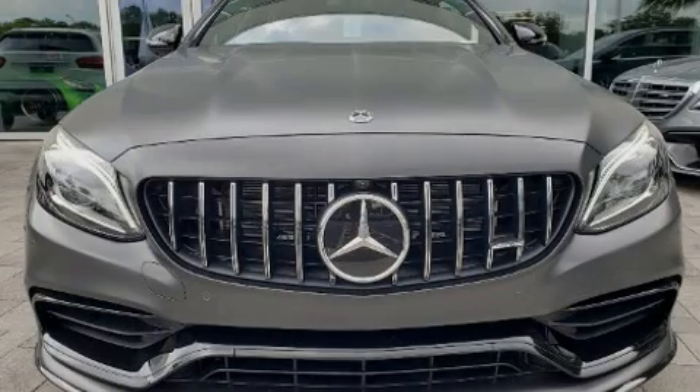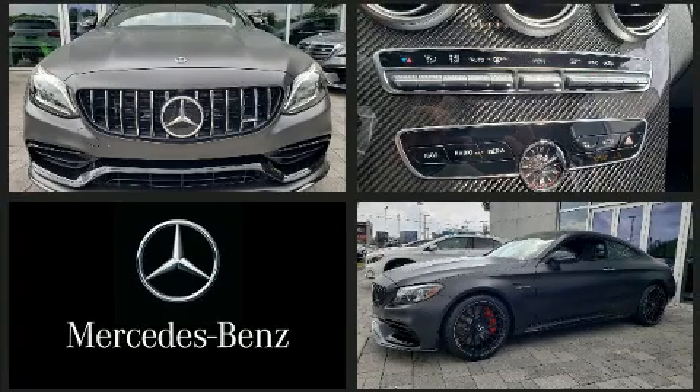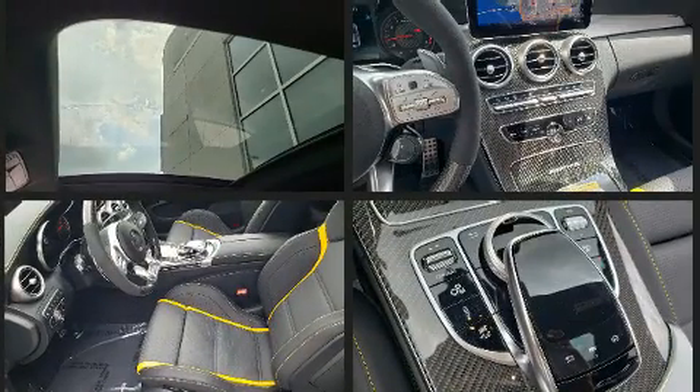Introducing the 2020 Mercedes-Benz C-Class. This two-door, four-passenger coupe stands out among competitors in its class. Mercedes-Benz made sure to keep road handling and sportiness at the top of its priority list.